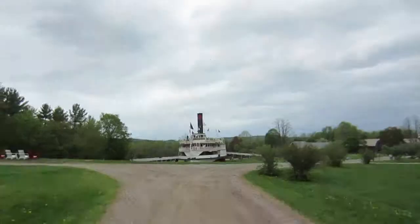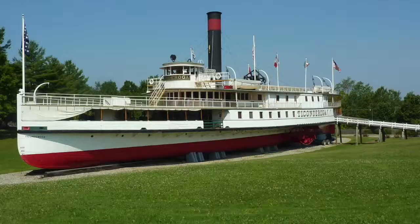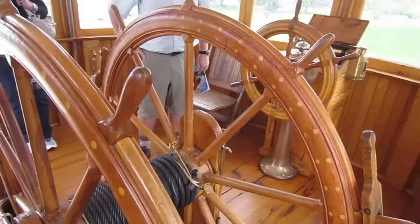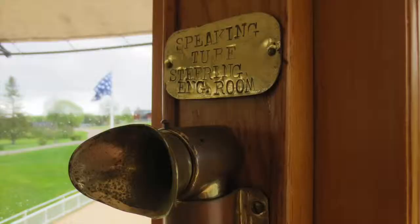We have a steamboat to catch — that one right there. This is the Ticonderoga. It is a side-paddled steamship and the last one of its kind. We got to see the pilot's house with all the cool little steering wheels. The thing has power steering, and that's an intercom. And this is the engine room.